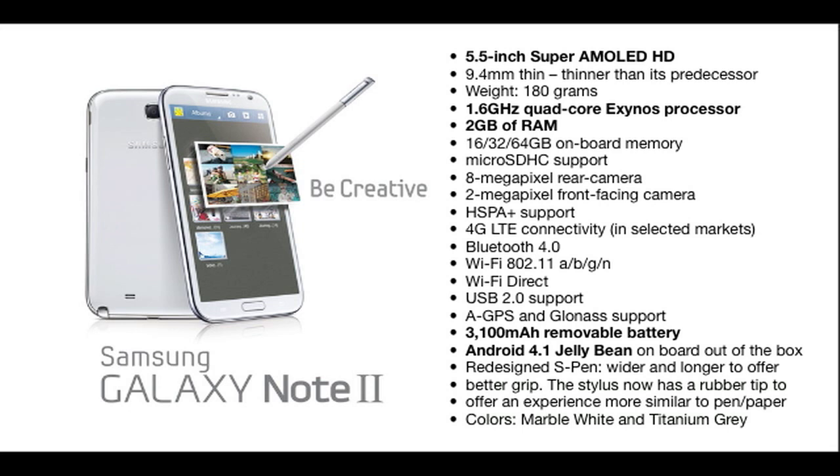It sports a 1.6 GHz quad-core Exynos processor, so it is a lot faster — or in theory it should be faster — than the Galaxy S3. It also sports 2 gigs of RAM, which is pretty nice as well. It comes in 16, 32, and 64 GB onboard memory configurations and has microSD support for up to 64 GB of additional storage.